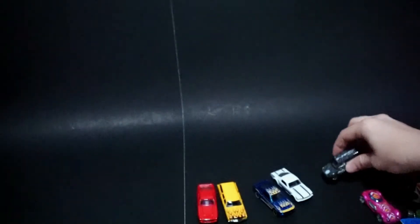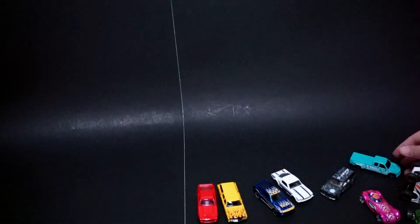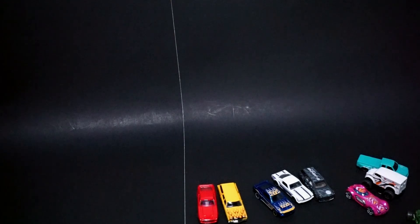So there's a couple Hot Wheels recently — the 50th Favorites and the Speed Blur 5-pack. Most of you guys have probably already seen these or found these. If not, let me know what's in your stores. Happy collecting.